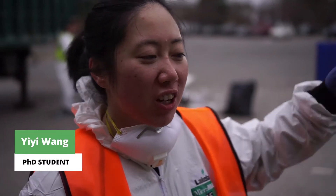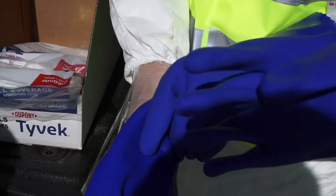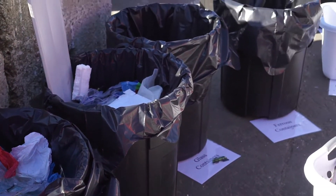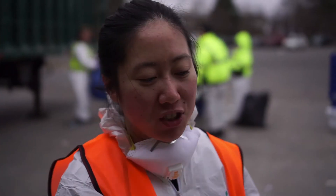Once we arrived, we put everything from the truck down there, and then we set up the tables first. Then we have each basket around the paper recyclers, and then each label for each basket. And then we start sorting.